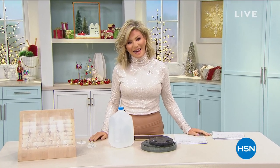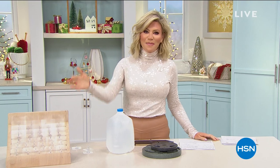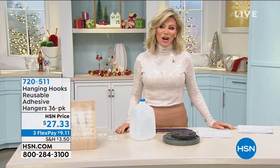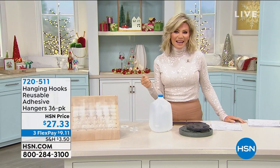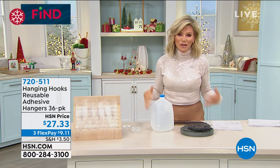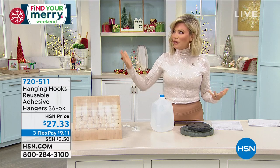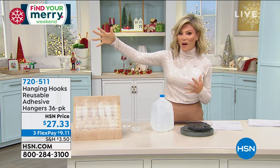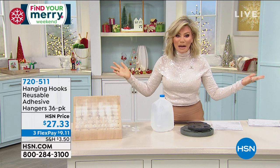I hope everyone had a wonderful weekend. My name is Amy and I'm going to take you shopping for the next half hour. This is the Find Your Merry finale — all weekend long we've been bringing amazing gifts for everybody on your holiday list. We're doing something a lot of us do this season: hanging up Christmas lights, putting up wreaths, maybe moving pictures around and getting holiday decor out. The question is — what do you use? You don't want a hammer and nail, and those adhesive hooks you find elsewhere cost about $5.99 apiece.